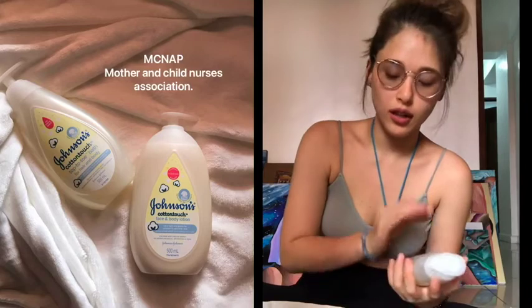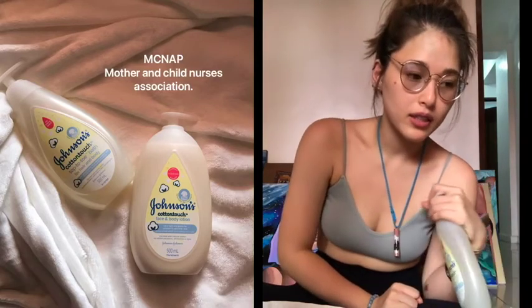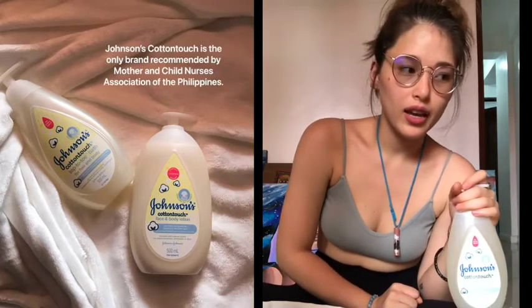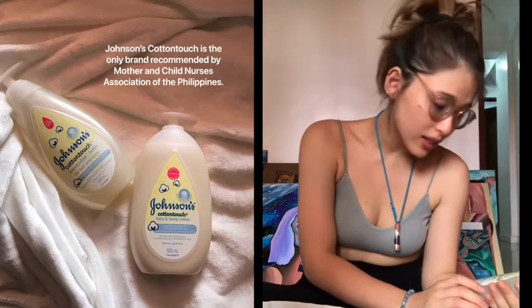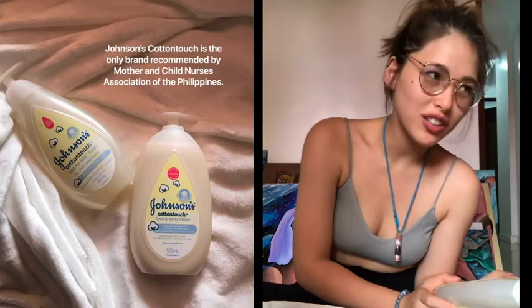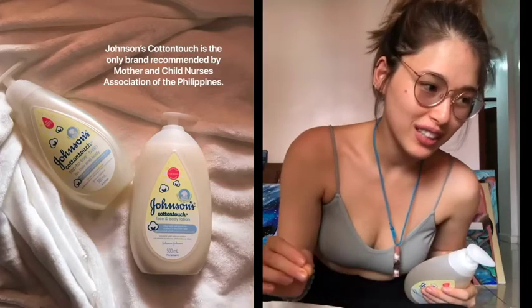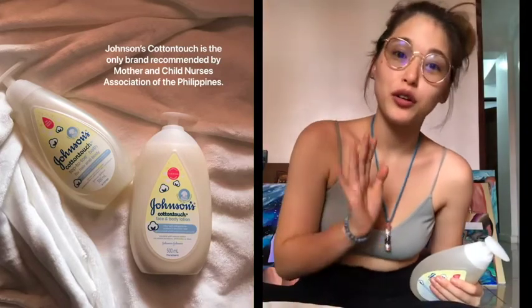These are also products that are recommended by the MCTNAP community — the Mother and Child Nurses Association. They recommend these products because they are actually tested for newborn skin.